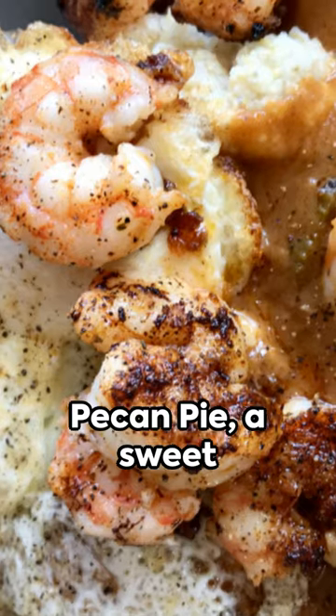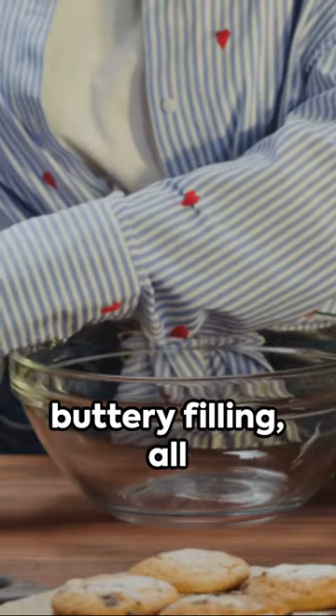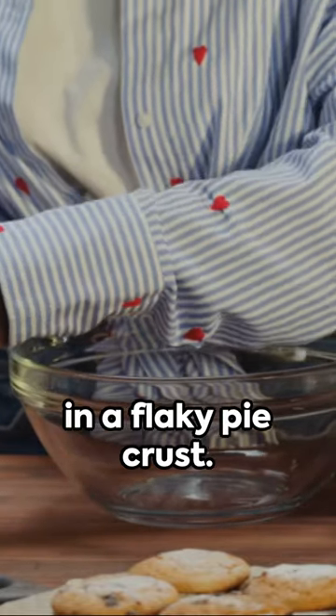Lastly, we have pecan pie, a sweet finish to any Southern meal. It's a delightful blend of crunchy pecans and a rich, buttery filling, all in a flaky pie crust.